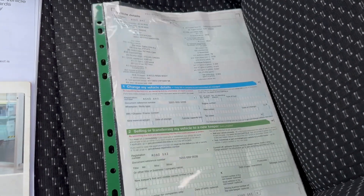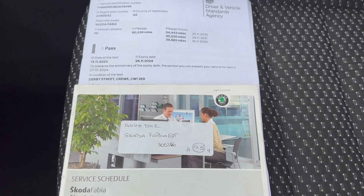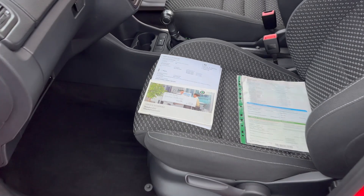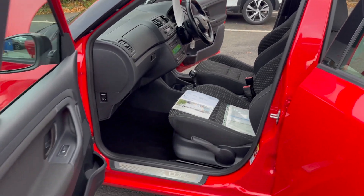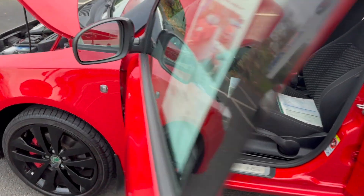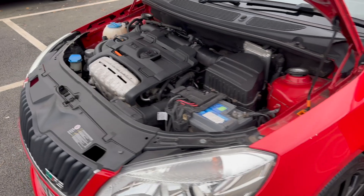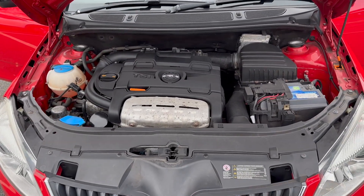The V5 is present with the vehicle, as is the service book and service receipts. The car does come with a full service history. You get three months warranty with the vehicle which is valid throughout the UK. You can extend that to 12 months if you prefer.